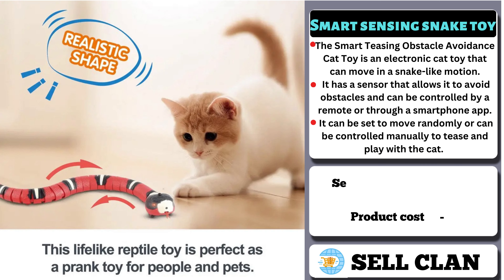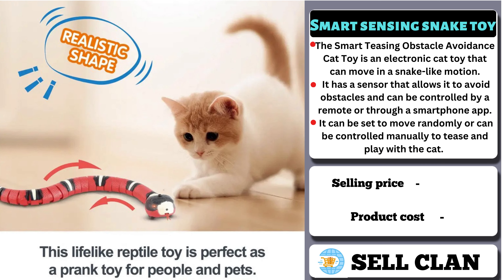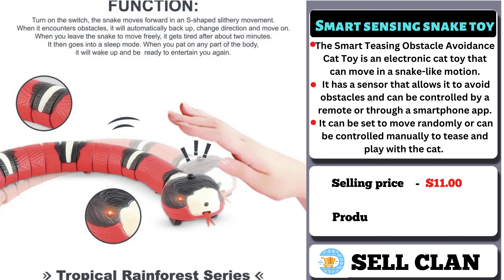Now, the selling price for the Smart Sensing Snake Toy is $11, whereas the product cost is only $5.80.